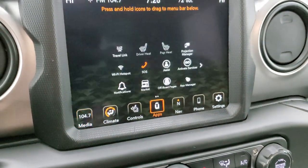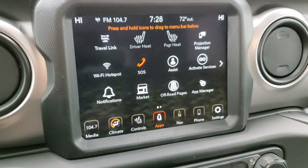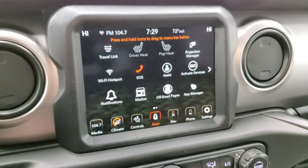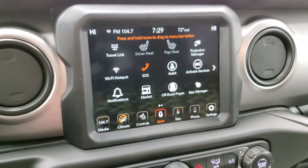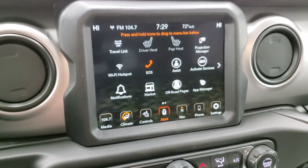You also have all your different apps here, including your projection manager. So if you've got Waze or Google Maps on your phone, you can project it through Android Auto or Apple CarPlay and use that navigation on your radio instead of the factory one.